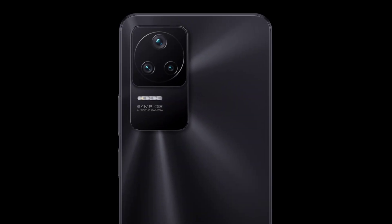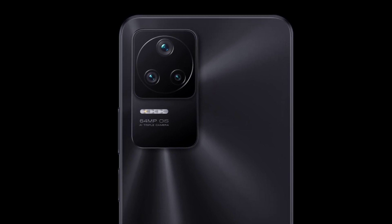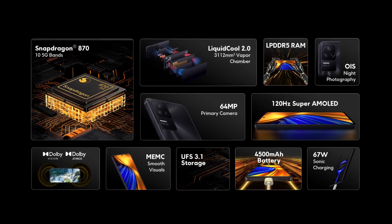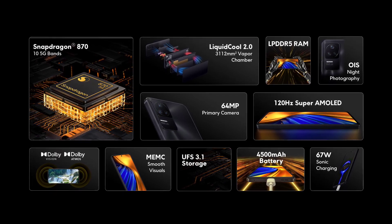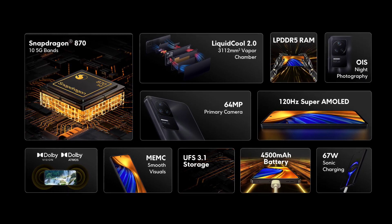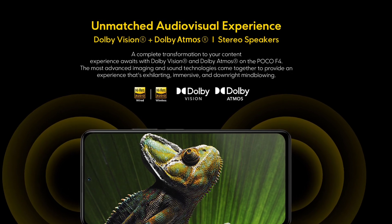It is a value for money. In that price range, the specs are well suited to the price range. The POCO F4 features a 6.67-inch full HD AMOLED HDR10 Plus certified display with Dolby Atmos and Dolby Vision.